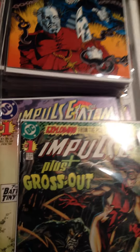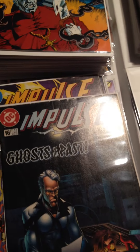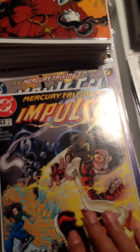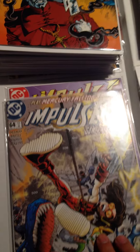Impulse — Impulse Plus Grossout Number 1, I believe this is a one-shot. Impulse and the Atom Double Shot Number 1. Impulse Issue 16, 15 — a little out of order — Impulse 18, 62, 63, 64, and 64 again, then 66.